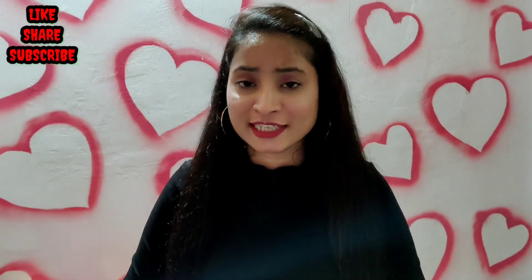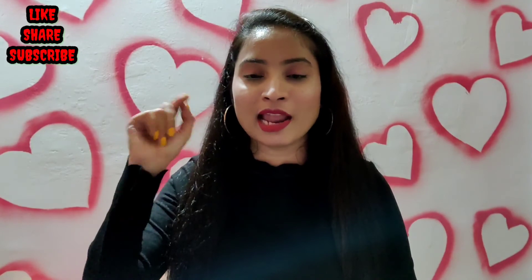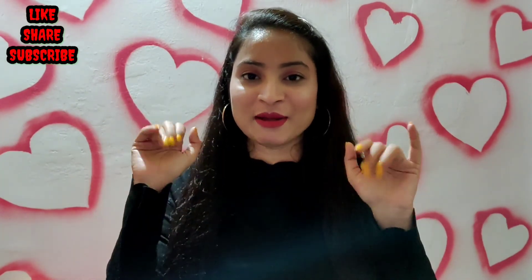I hope this video was very fun. If you like it, please share and subscribe to the channel for more videos. See you in the next video. Be safe. Take care. Bye-bye.